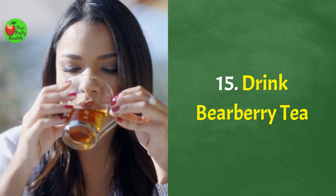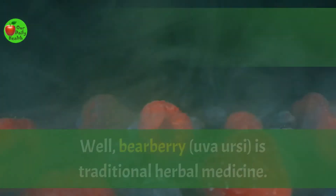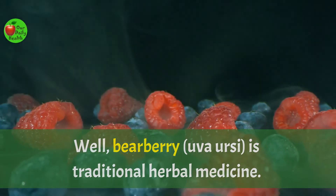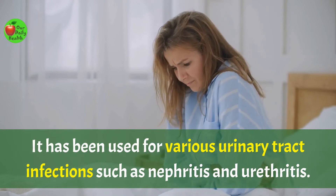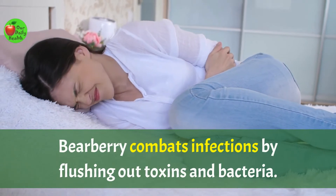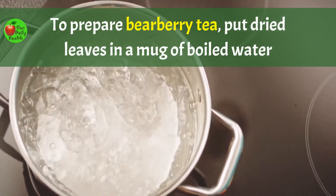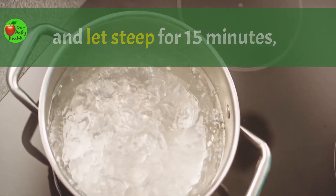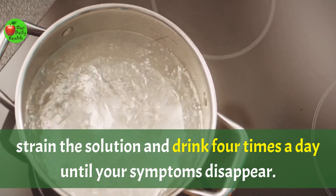Number fifteen: drink bearberry tea. Bearberry, or uva ursi, is a traditional herbal medicine. It has been used for various urinary tract infections such as nephritis and urethritis. Bearberry combats infection by flushing out toxins and bacteria. To prepare bearberry tea, put dried leaves in a mug of boiled water and let steep for 15 minutes. Strain the solution and drink four times a day until your symptoms disappear.